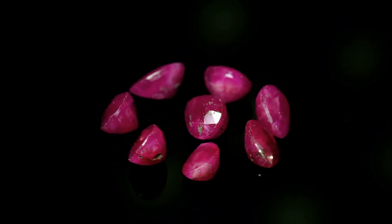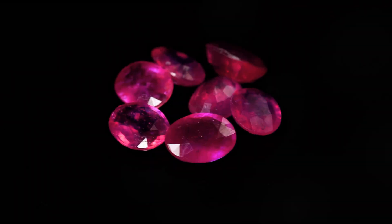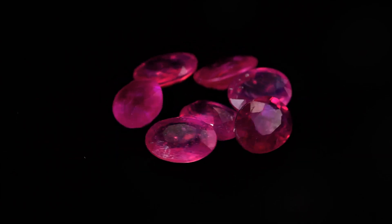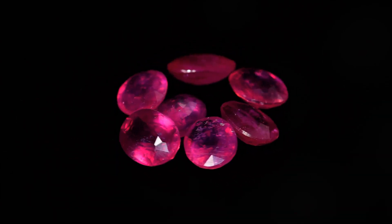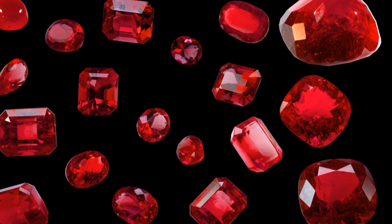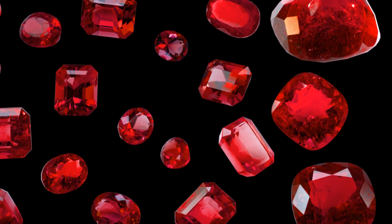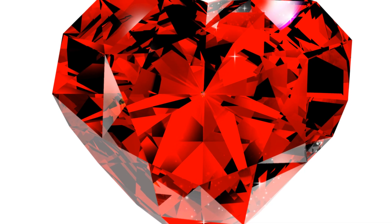The name ruby originates from the Latin word 'ruba', meaning red. This fiery gemstone derives its captivating color from trace amounts of chromium, an element that absorbs green and blue light, allowing red wavelengths to dominate. The intensity of the red hue can vary depending on the concentration of chromium. Rubies can range from a delicate pinkish red to a deep, rich crimson, often described as pigeon's blood, considered the most desirable and valuable shade.